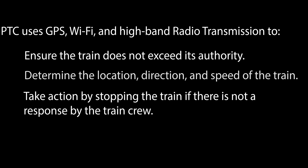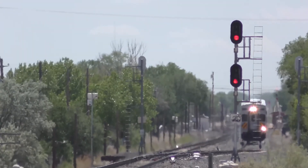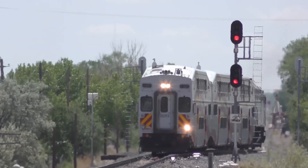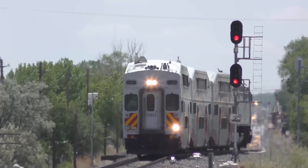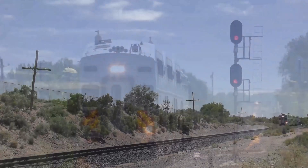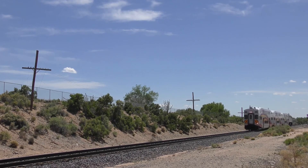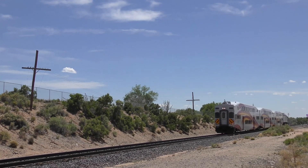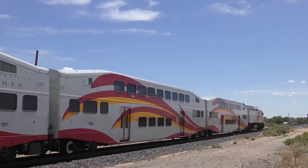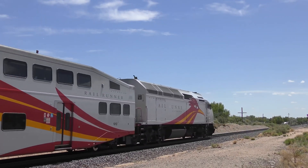There are three main elements of a PTC system which are integrated by a wireless communication system. The onboard locomotive system monitors the train's position and speed and activates braking as necessary to enforce speed restrictions and unauthorized train movements onto new sections of track. The wayside system monitors railroad track signals, switches, and track circuits to communicate movement authorization to the locomotive. The back-office server is a storehouse for all information related to the rail network and trains operating across it, and transmits the authorization for individual trains to move into new segments of track.